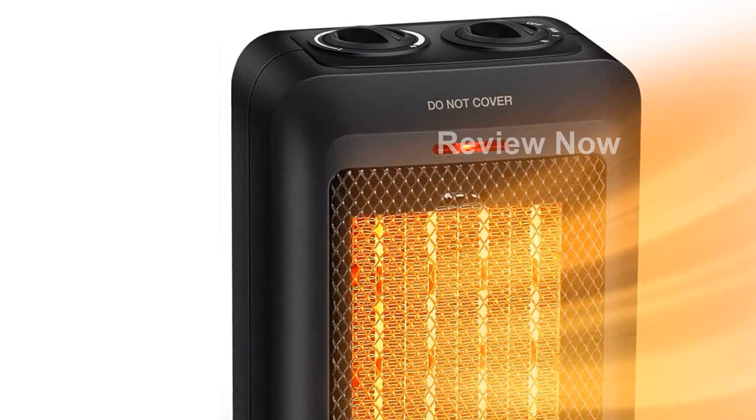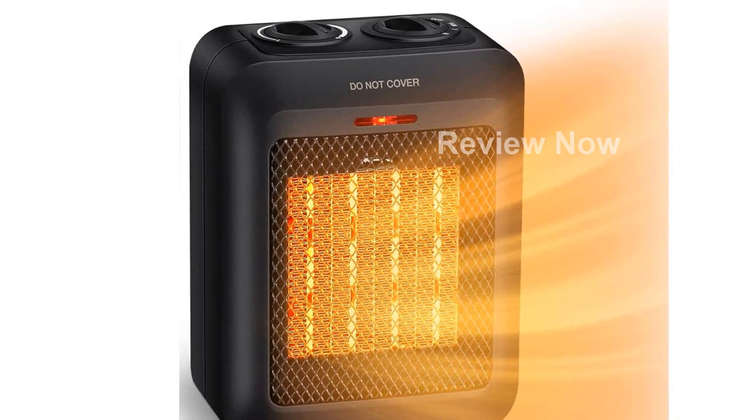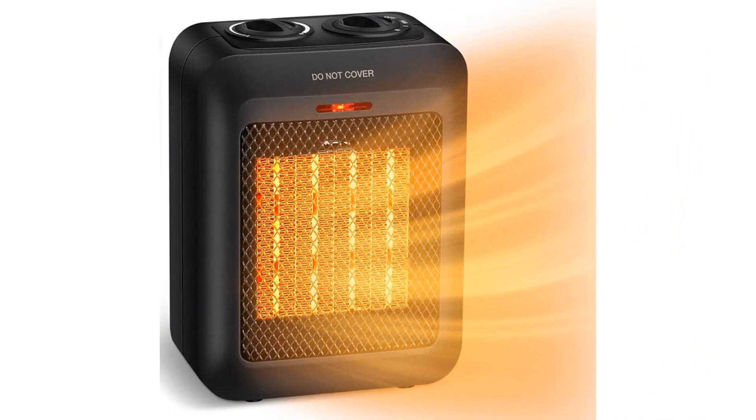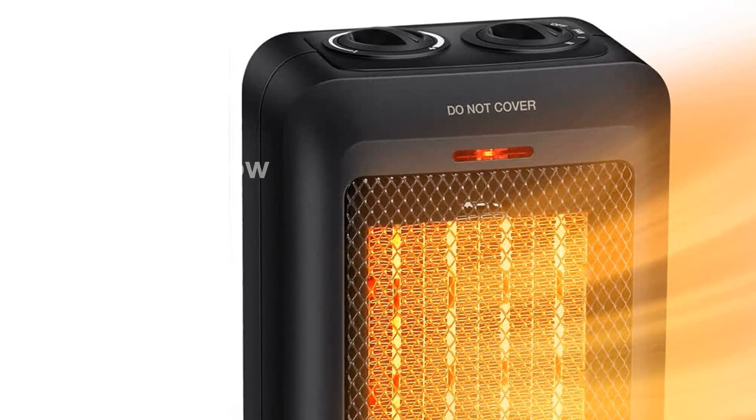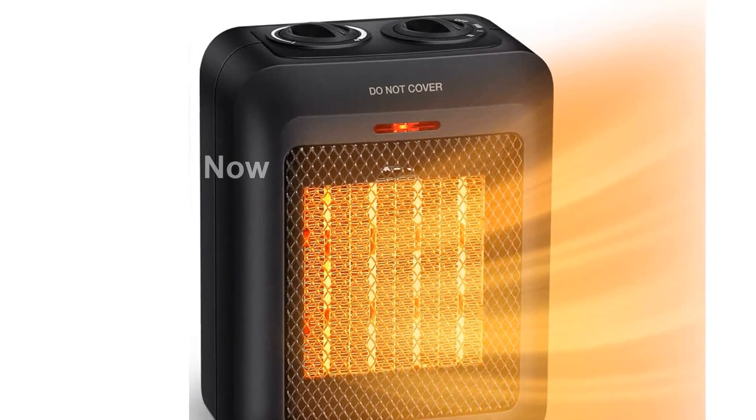Introducing the GiveBest Portable Ceramic Space Heater, the perfect electric heater for all your indoor needs. With a powerful 1500W-750W heating capacity, this heater offers fast and efficient heating for rooms up to 200 square feet.